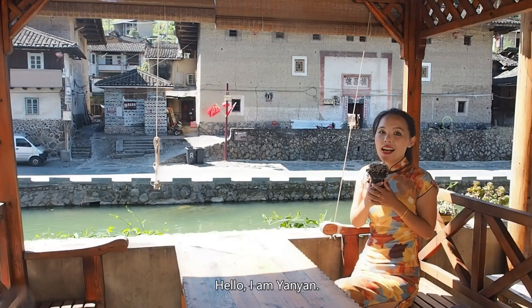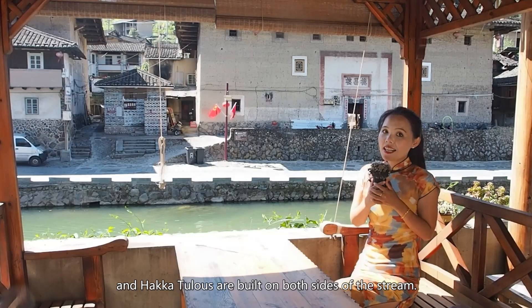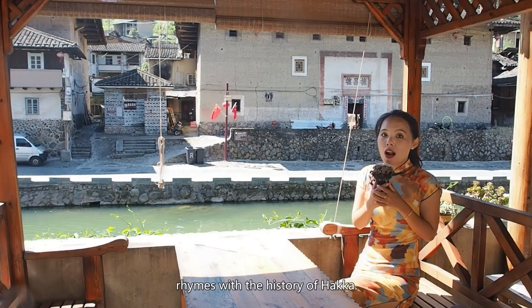Hello, I'm Yan Yan. I'm in Taxia village in Fujian province. It's a single clan Hakka village. A stream flows through the village and Hakka Tulos are built on both sides of the stream. In about six centuries, from one single family to clan members — not only in this village but also in Taiwan and overseas — the story of the Zhang clan in Taxia village rhymes with the history of Hakka.